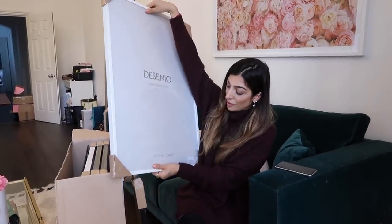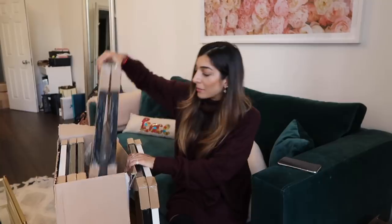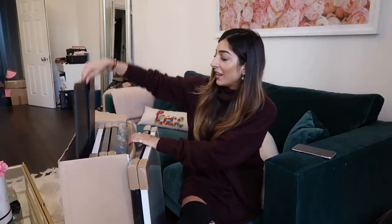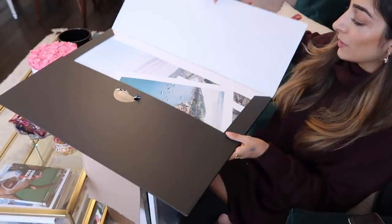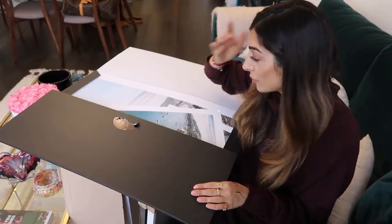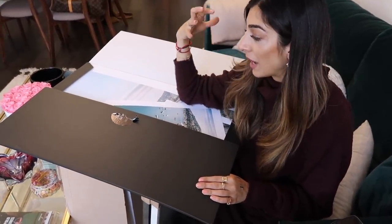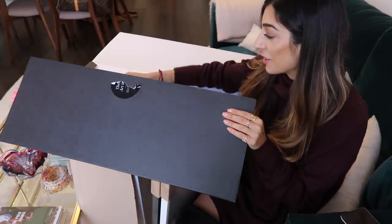I got some black frames and some white frames. I love how big they are — I feel like on that shelf they're going to look really good on that bookshelf, and then I got some little cute ones as well. So let's have a look inside — they have so many options, so no matter what your tastes are or what you're interested in, I feel like they would have something you'd like to put in your home.